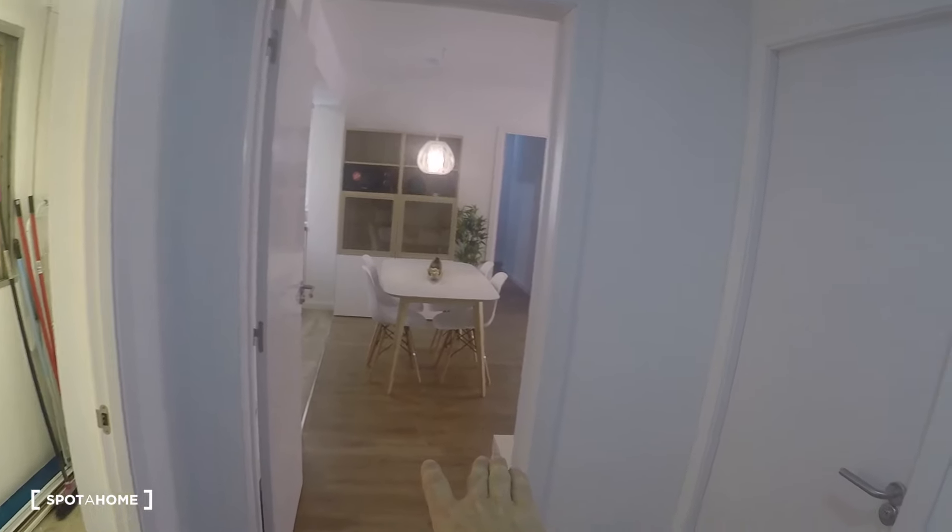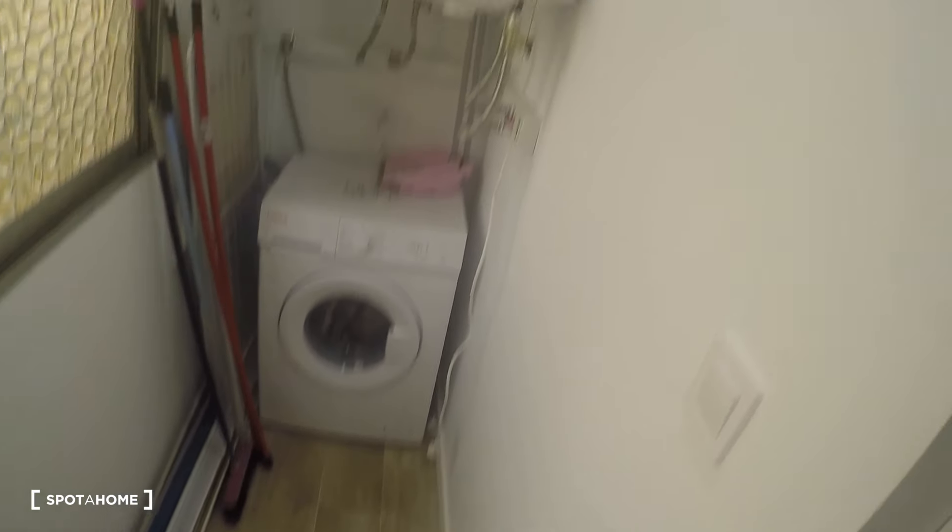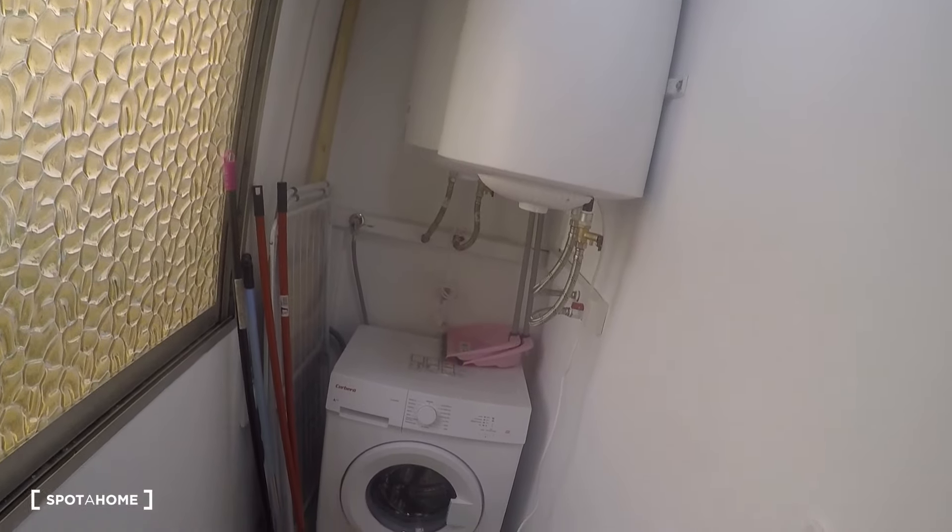The apartment is on the second floor with an elevator, has two bedrooms and one bathroom. Here is the entrance door — there's a small shared hall for two apartments, and here is a laundry room serving both apartments, with your electrical water heating system and the washing machine.